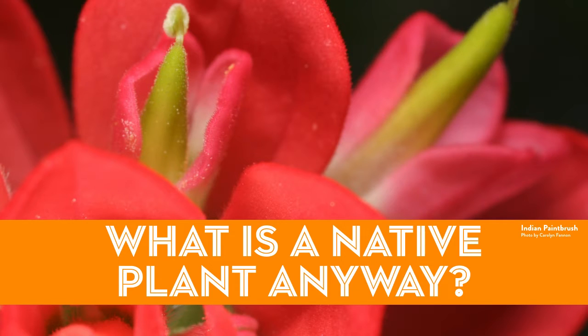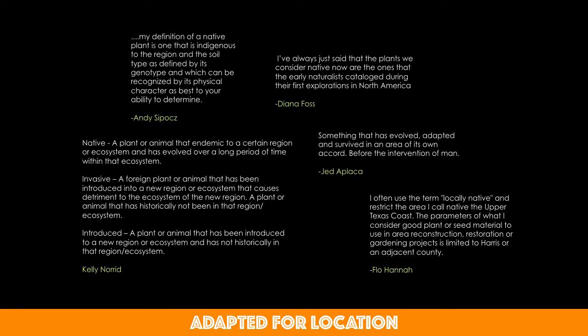A native plant can be defined in a number of ways. Andy Sippitz, a local conservation habitat biologist with Texas Parks, said his definition is one that is indigenous to the region and the soil type as defined by its genotype, and which can be recognized by its physical character. Basically, it's a plant that has been adapted for a long time to its particular soils and climate of that region — well adapted from a genetic standpoint.